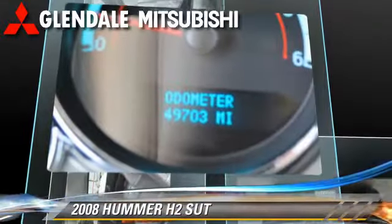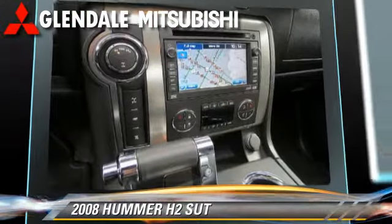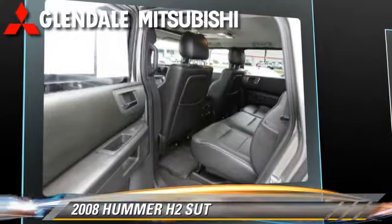Safety features include dual front airbags, traction control, and ABS. Comfort and convenience features include air conditioning, roof rack, and leather seats.